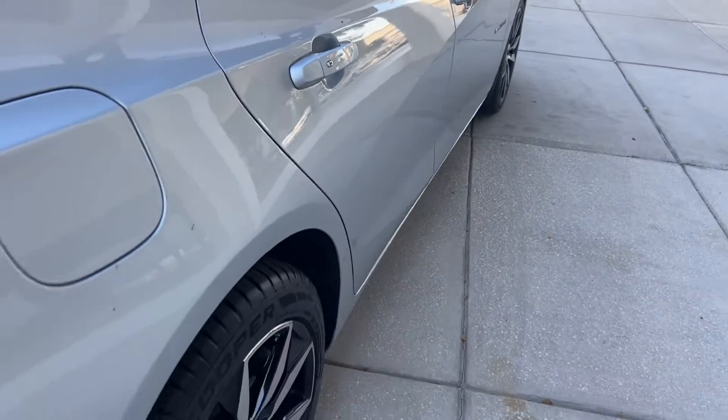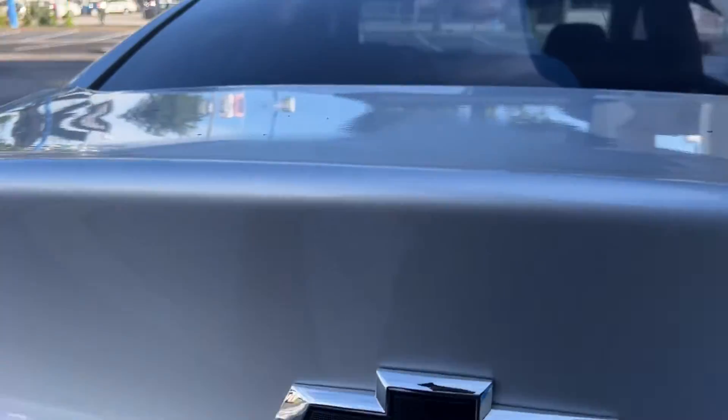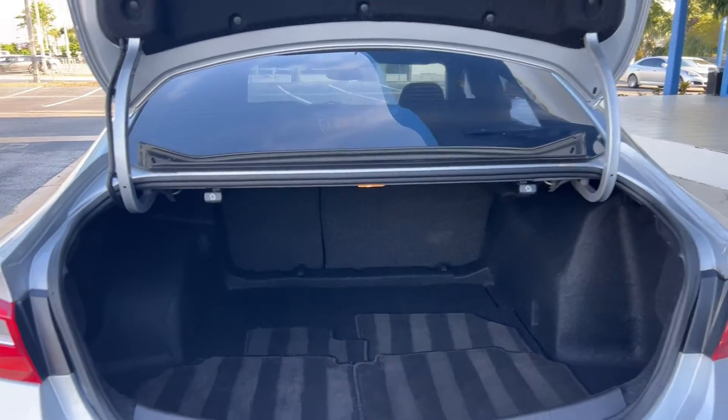Let's look at the rear seat. Aluminum wheels, backup camera, large trunk, and the rear seat folds down for additional storage.